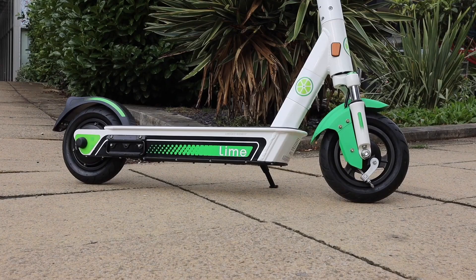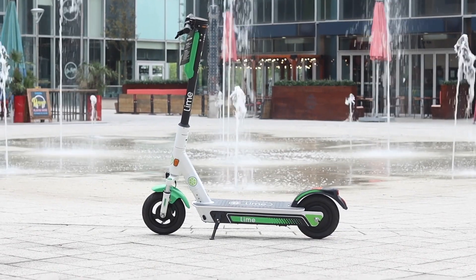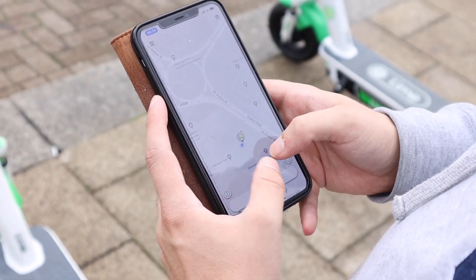If you get a chance to test out an electric scooter before purchasing, I would highly recommend doing so. They're so much fun and you will not regret it. Even a hire ride at 20p per minute is a worthwhile test to see what you think. We'd love to know if you have an electric scooter or have tried one — let us know in the comments below. As you can see both options are great and it comes down to personal preference, but my personal preference is the electric scooter.